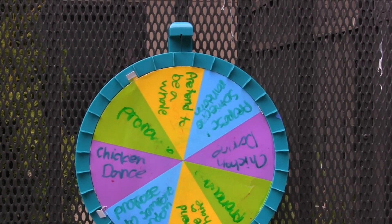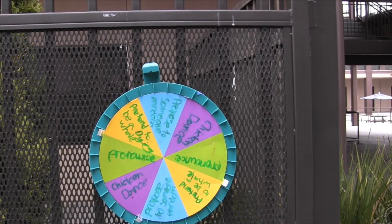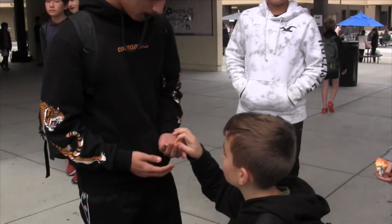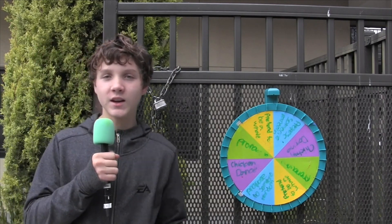Pretend to be a whale! Next challenge: propose to someone random! Tommy, we've been dating for eight months — will you be my wife? That concludes this segment of Wheel of Misfortune. See you next time.